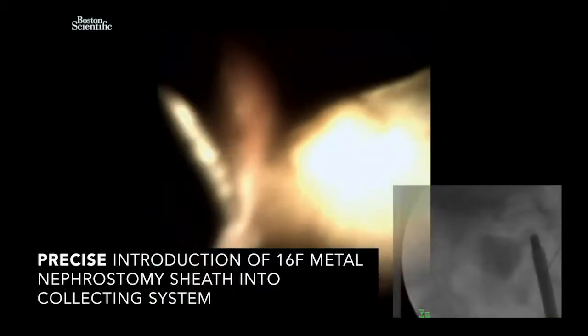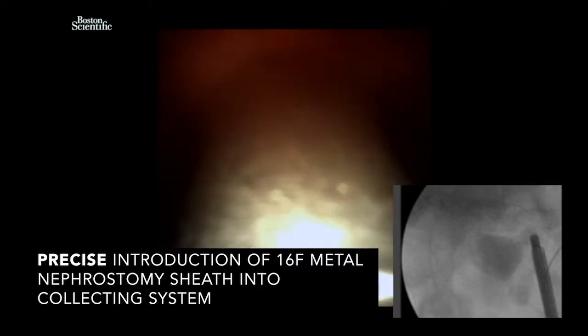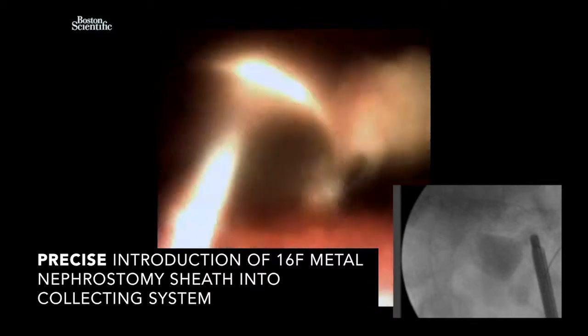Part of the setup allowed a second wire to be placed into the system and down the ureter. You can see the metal sheath entering into the correct position without going too far and without traversing any of the adjacent collecting system.